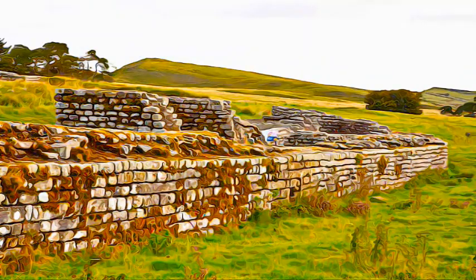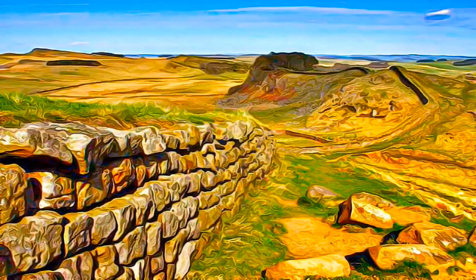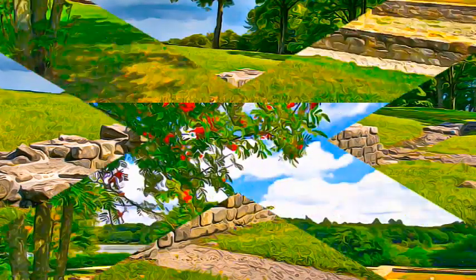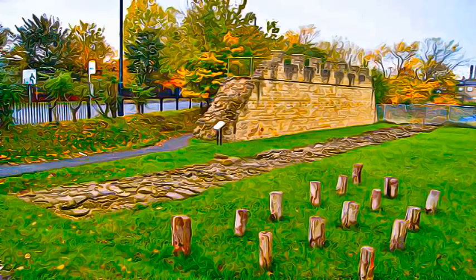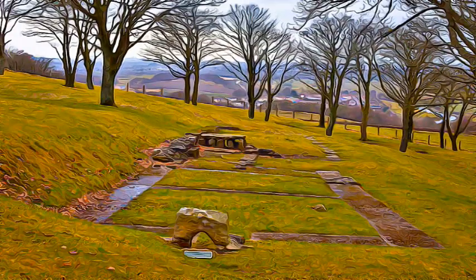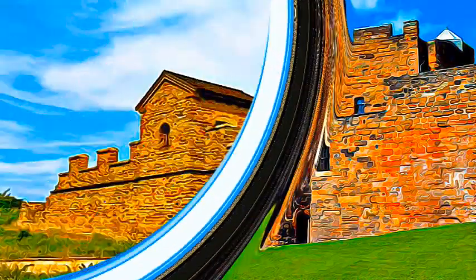The Antonine Wall, a 60-kilometer-long fortification in Scotland, was started by Emperor Antoninus Pius in 142 AD as a defense against the barbarians of the north. It constitutes the northwesternmost portion of the Roman Limes.